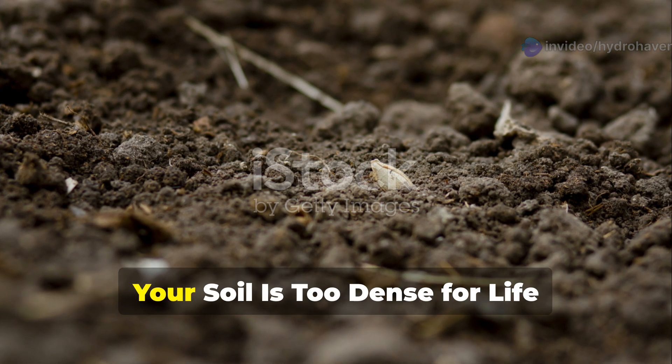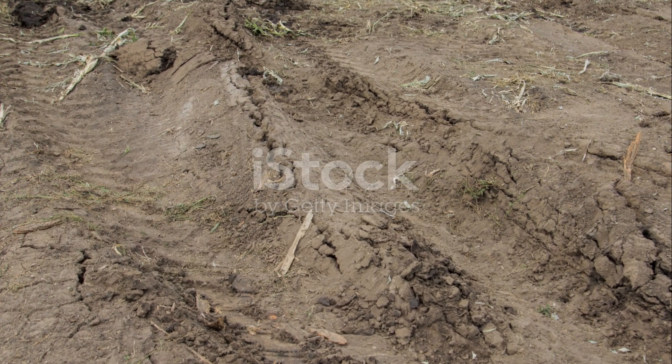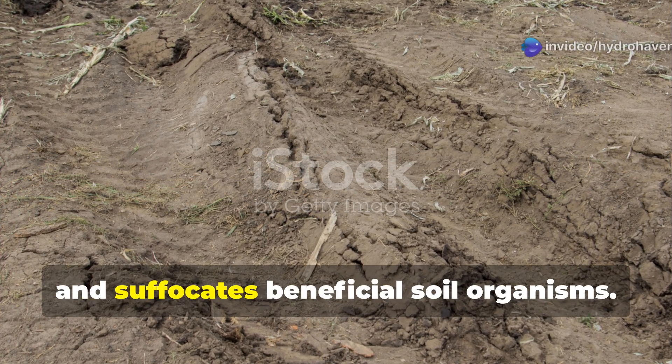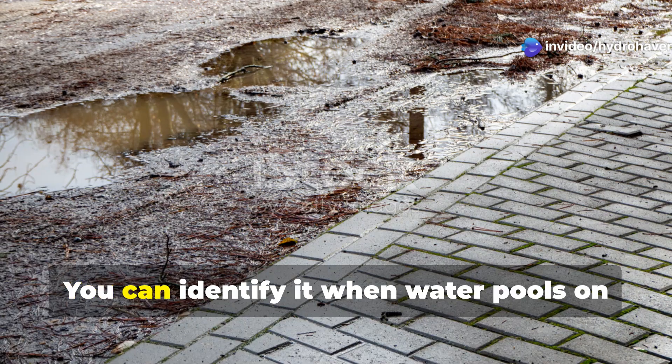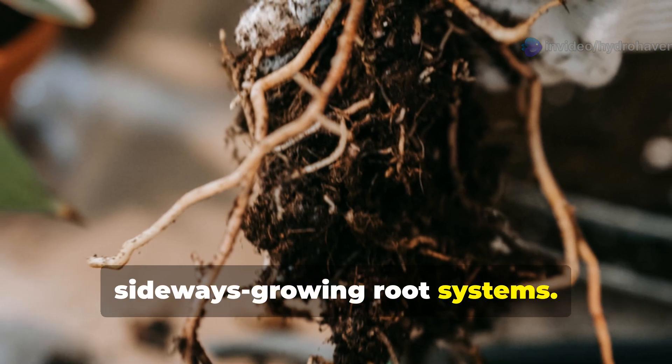Problem 1: Soil Compaction — when your soil is too dense for life. Compacted soil restricts root growth, prevents water infiltration, and suffocates beneficial soil organisms. You can identify it when water pools on the surface or when plants develop shallow, sideways-growing root systems.